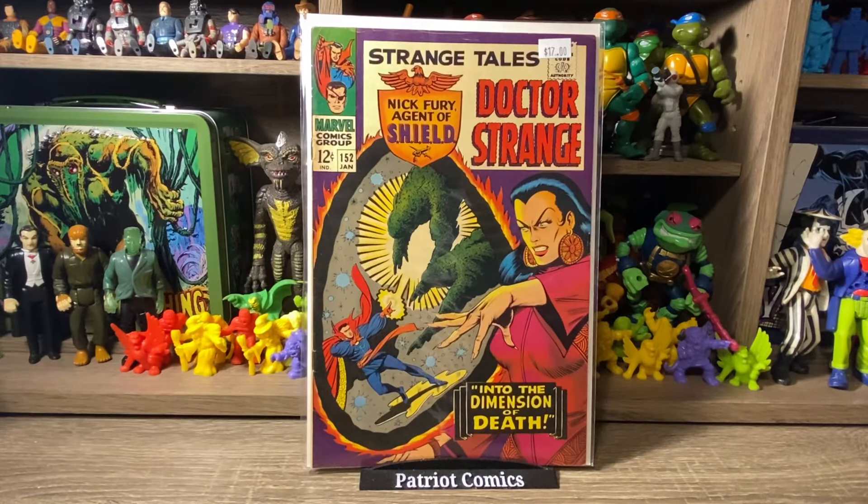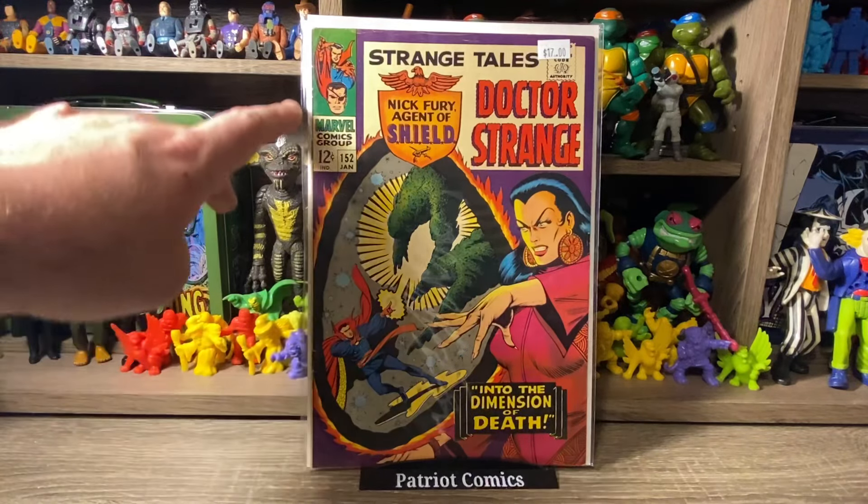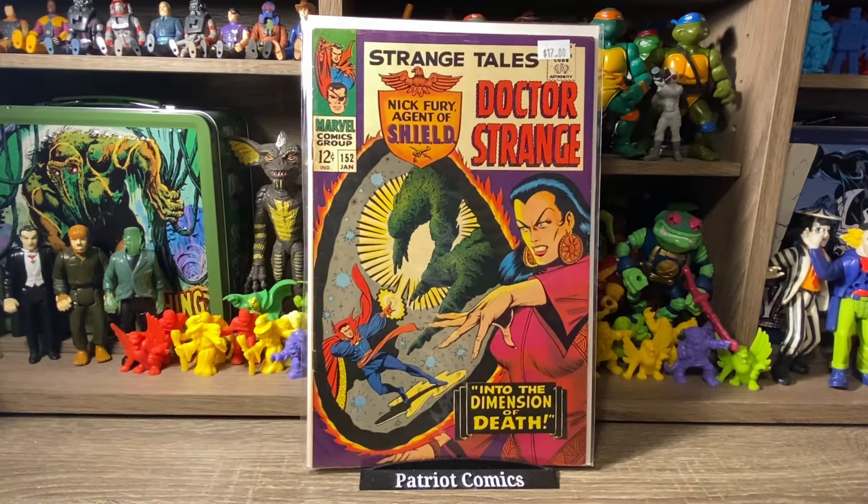Moving on with more Marvel Silver Age, we have Strange Tales issue 152 featuring Nick Fury and Doctor Strange. This one has an awesome cover — I really like it. It's lower grade with some spine wear, but honestly it's not horrible. It was priced at $17, so I paid $8.50. I don't have this one in my collection yet. I love Silver Age Marvel books, and Strange Tales is a series I'm always buying when I find them at great deals. I think $8 was an awesome deal — happy to add this one to the collection.